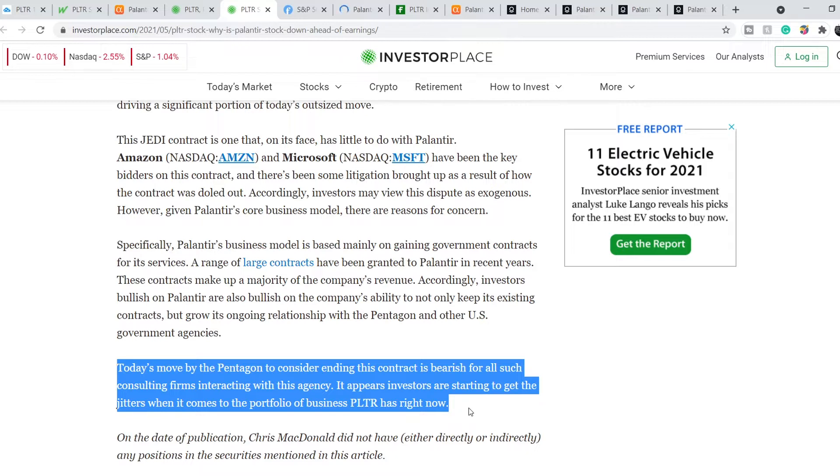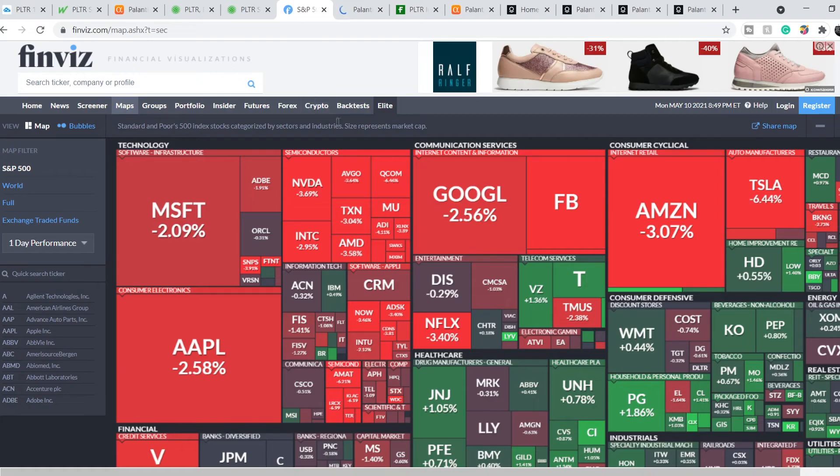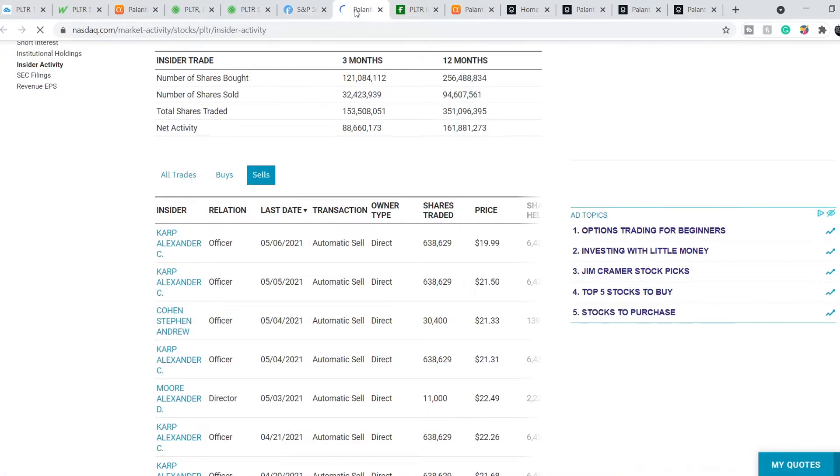It appears investors are starting to get the jitters when it comes to the portfolio of business PLTR has right now. It's just a fear of losing some new contracts and a fear of losing the momentum in gaining more profits. That's why we can see that all tech markets are bleeding right now.